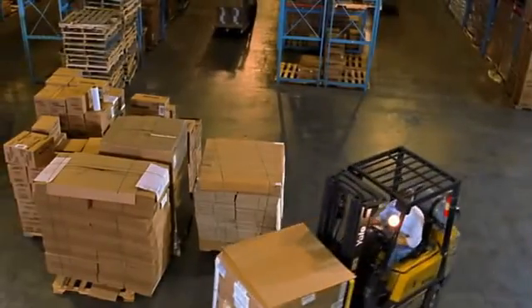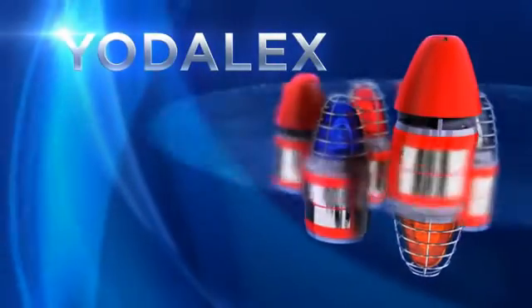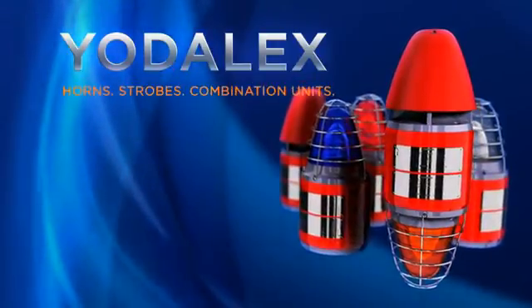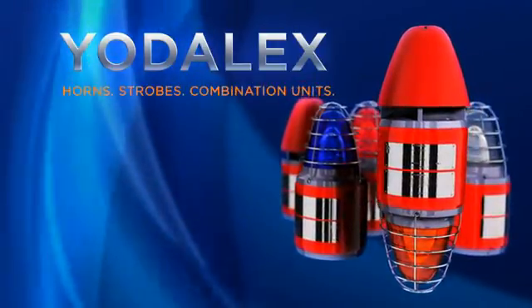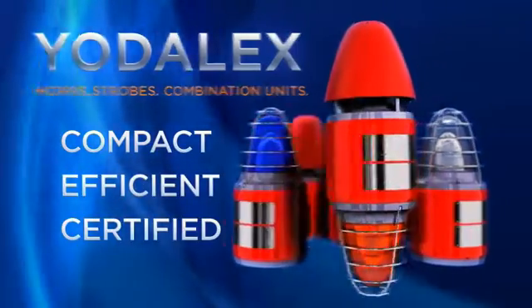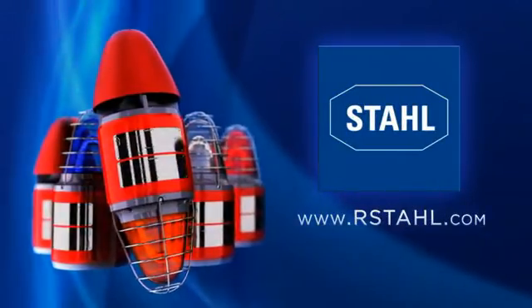And it's in stock and ready to go. You heard it here. Yodelax explosion-proof horns, strobes, and combination units. When you want your crew to be safe, go with the brand that's compact, energy-efficient, certified. Contact Stahl to put them to work for you.